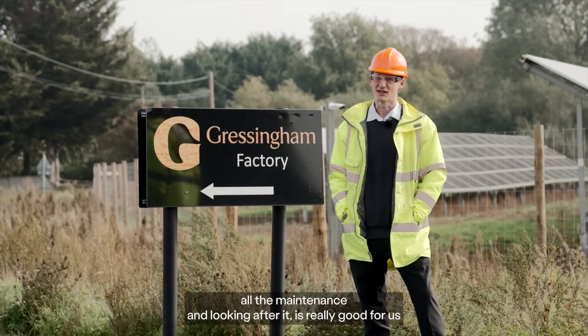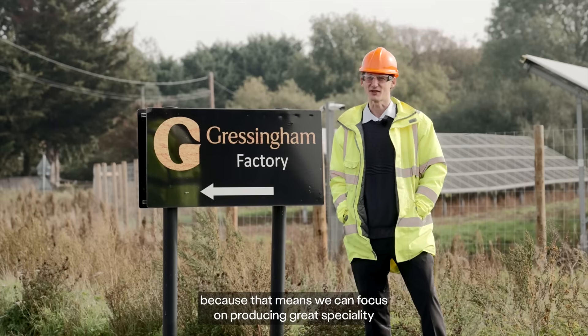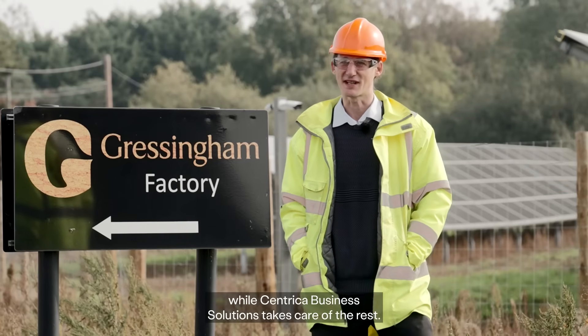Having someone take care of the whole site and all the maintenance and looking after it is really good for us, because that means we can focus on producing great specialty poultry products for our customers while Centrica Business Solutions takes care of the rest.